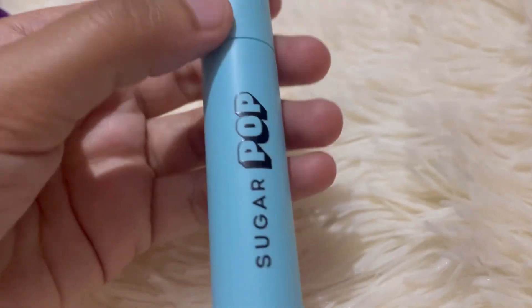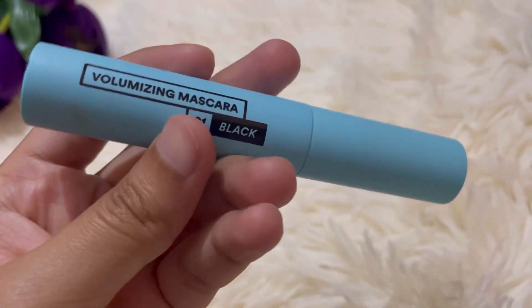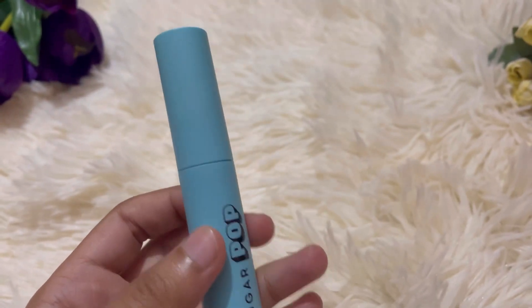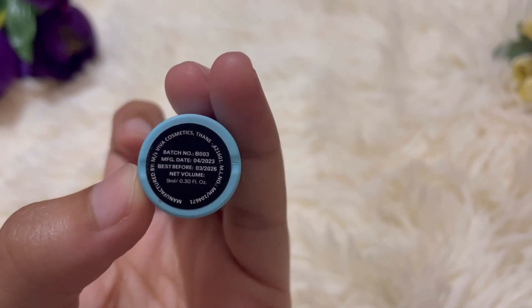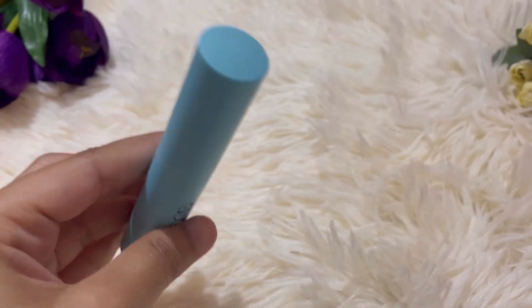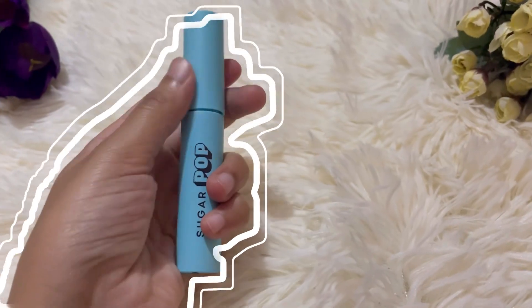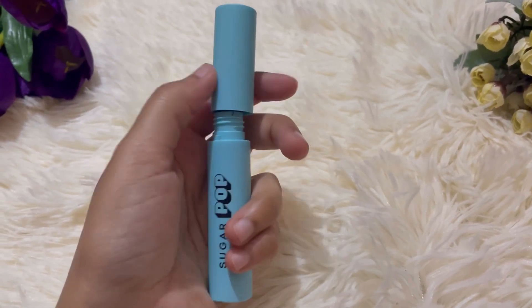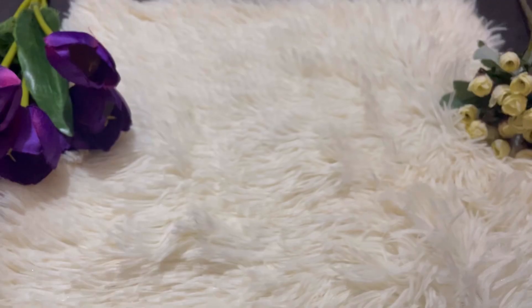Now if we talk about the third product, it's our mascara. I'll actually apply it and show you. The color is very sweet, beautiful, very cute. When I put it on in the morning, it also stays all day. This is also damn good and it just doesn't smudge at all. I feel very good about this. I got these products around two months back and it's not even finished yet.